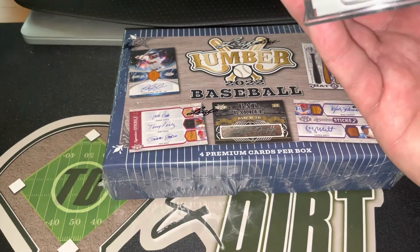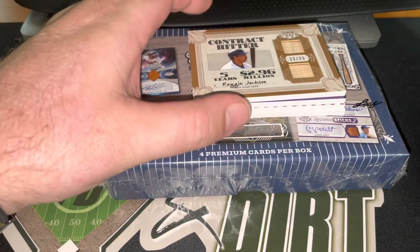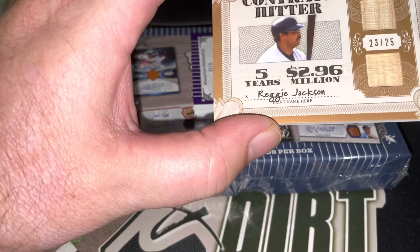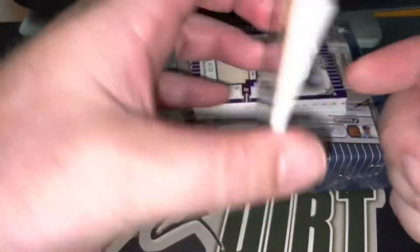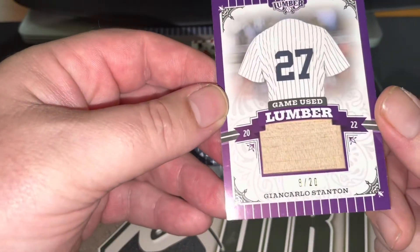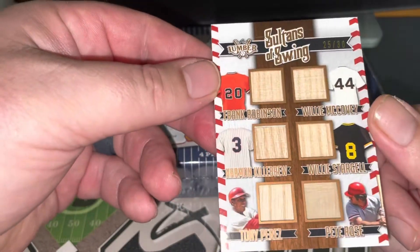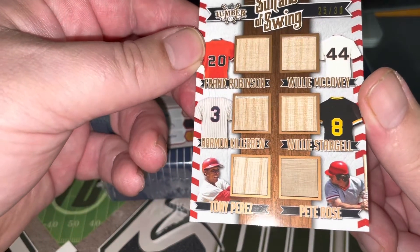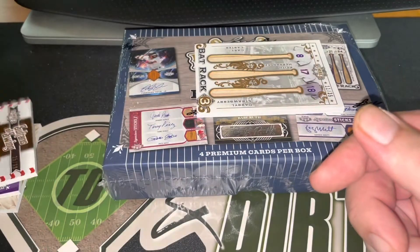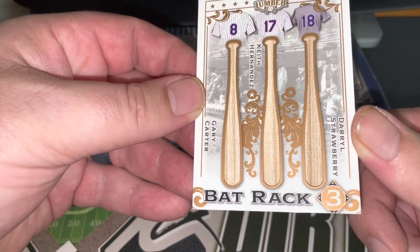The acrylic cases are kind of nice. Our first card is Contract Hitter, numbered to 25 — Reggie Jackson, that's kind of cool. Next up we've got Game Used Lumber numbered to 20 — Giancarlo Stanton. Next up we've got Sultans of Swing, numbered to 30 — Frank Robinson, Harmon Killebrew, Tony Perez, Pete Rose, Willie Stargell, and Willie McCovey. Last but not least, to 35, Bat Rack — Gary Carter, Keith Hernandez, and Darryl Strawberry.